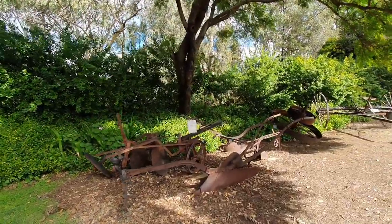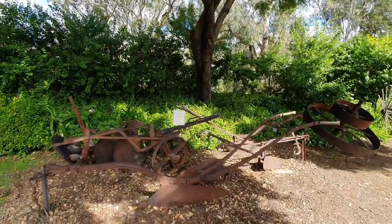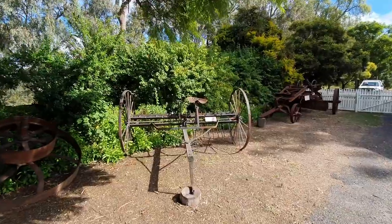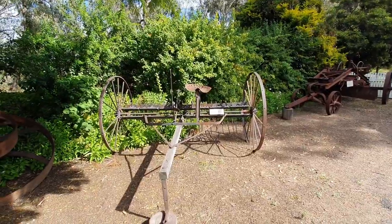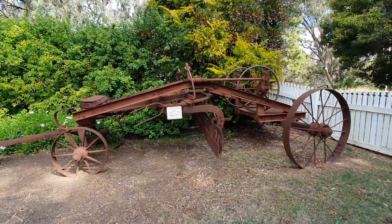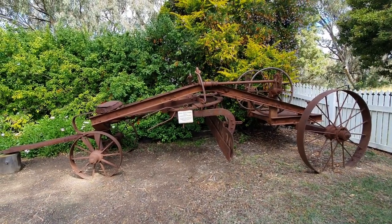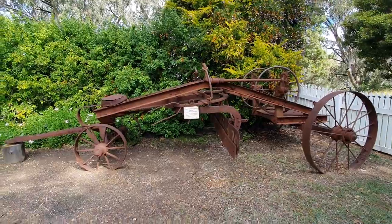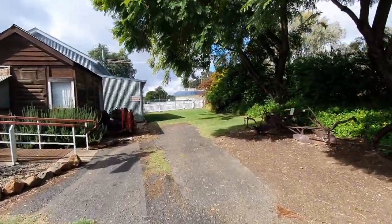This is a horse-drawn mouldboard plough. This is a hay rake, used for raking pastures. This one here is a horse-drawn grater - this grater was used by the Wagga Gamba Shire Council during the 1920s. Take a walk down here to the blacksmith's workshop.